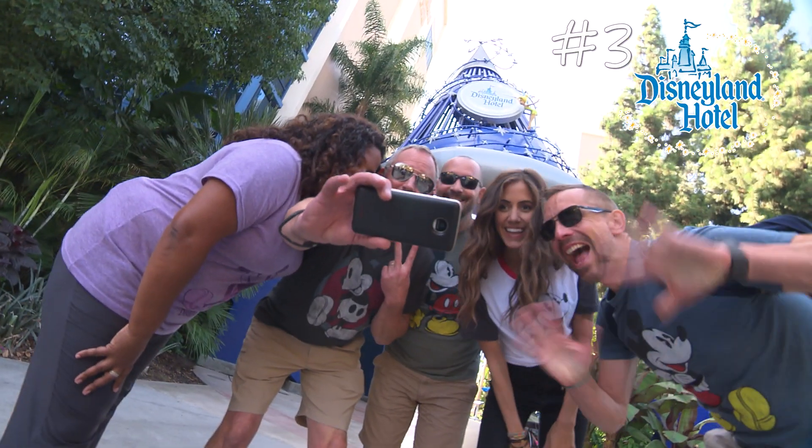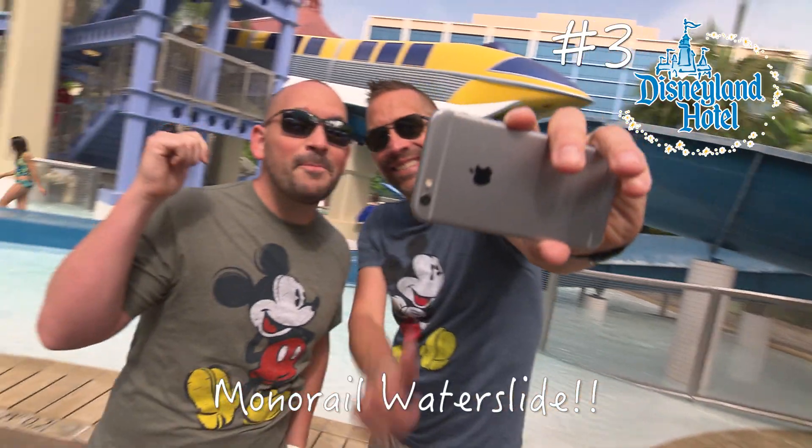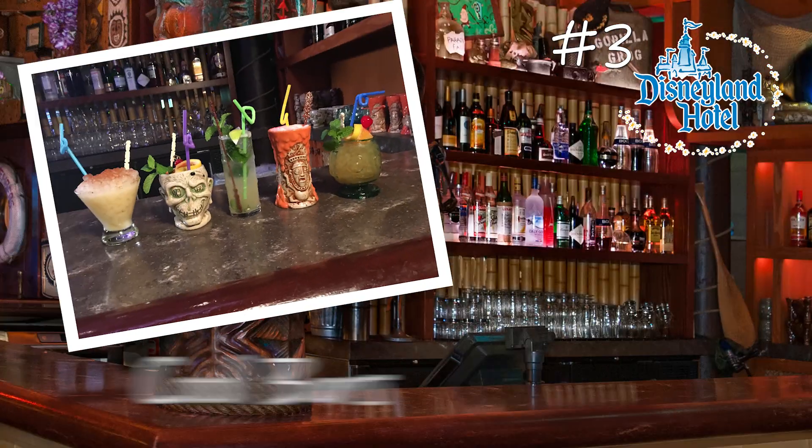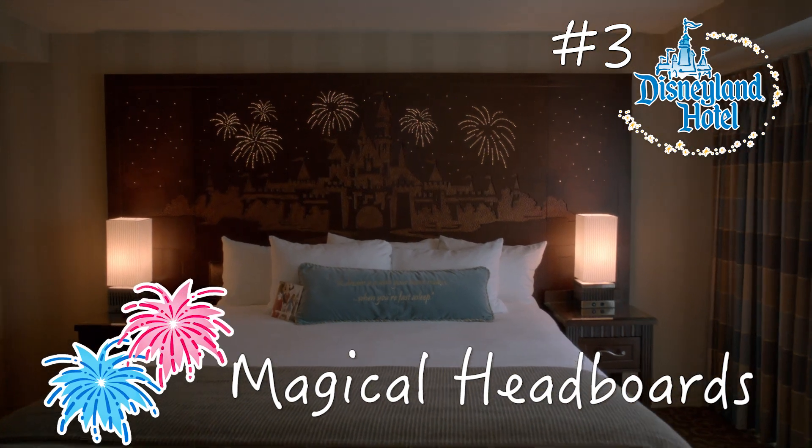Disneyland Hotel is a classic and it's perfect for adults and kids. The monorail waterslide is the best! Light up fireworks on the headboard!